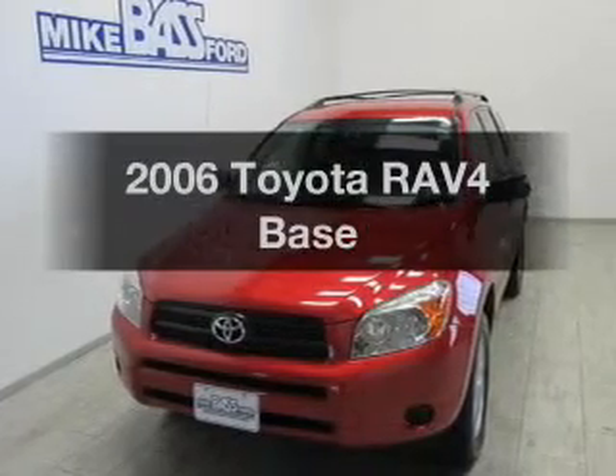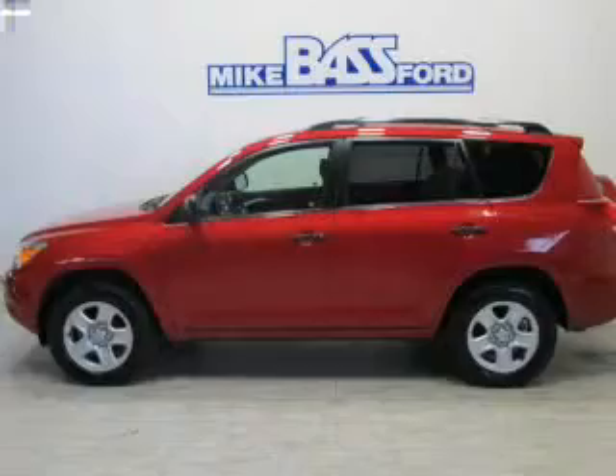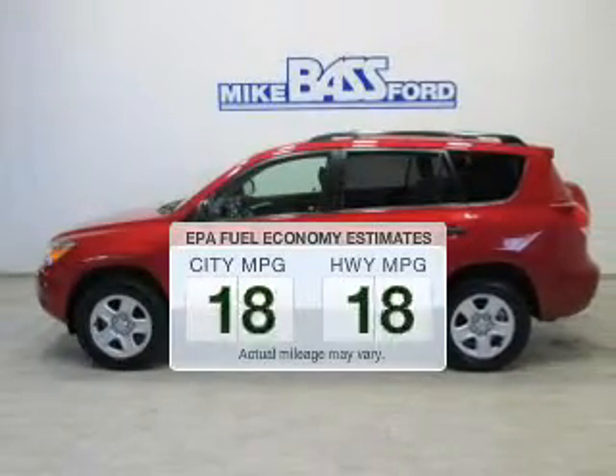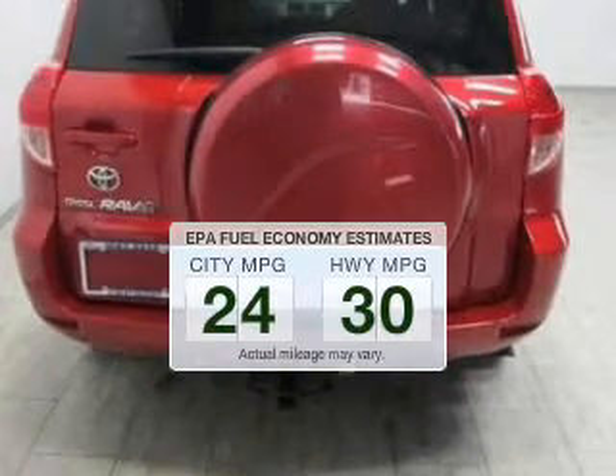Imagine yourself in this 2006 Toyota RAV4. If you're looking for a first-rate auto, this one could be yours today. Better gas mileage means better long-term driving, and this ride delivers with a great low fuel consumption rate.